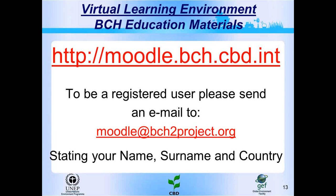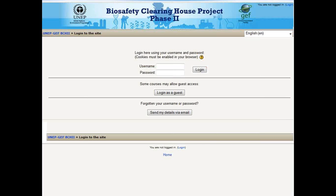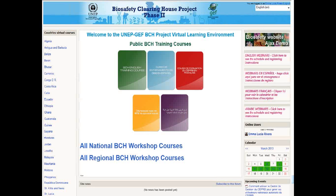The BCH education materials are on the virtual learning environment through this web page. If you want to be a registered user to access all workshops and forums, you can send an email to moodle.bch2project.org with your name, surname, and country. If you are not a registered user, you can access the virtual learning environment as a guest. On the virtual learning environment, you can see training packages in five languages — English, Spanish, French, Russian, and Arabic — and access national and regional workshops and webinars.